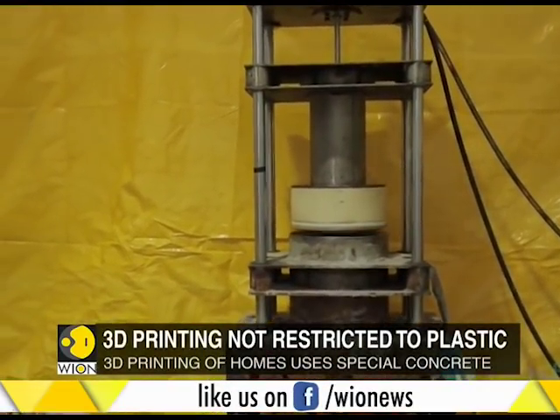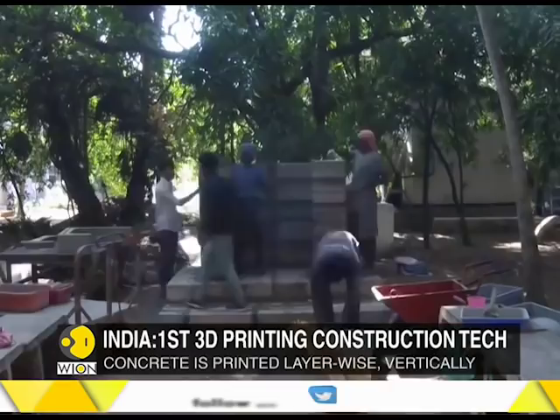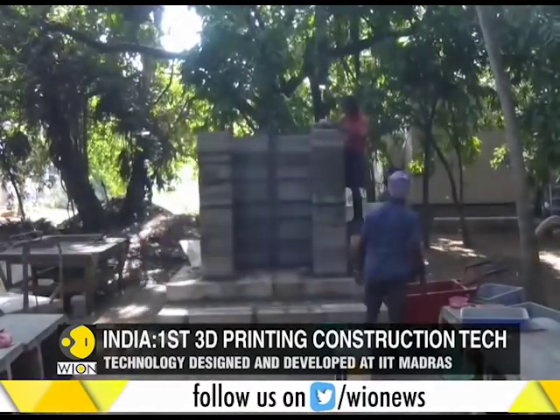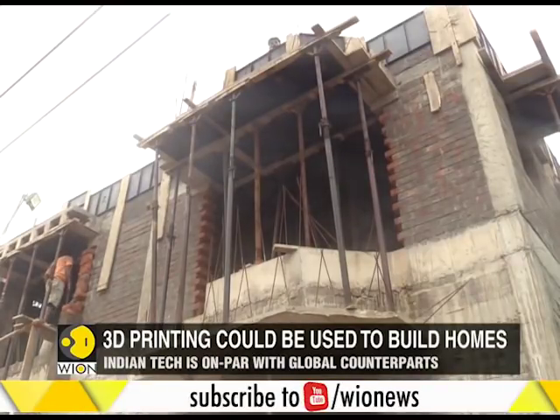India may have gotten a head start in 3D printing construction technology, but it is too early to celebrate. Cutting-edge scientific developments such as these need a support ecosystem — only then can they be implemented effectively.